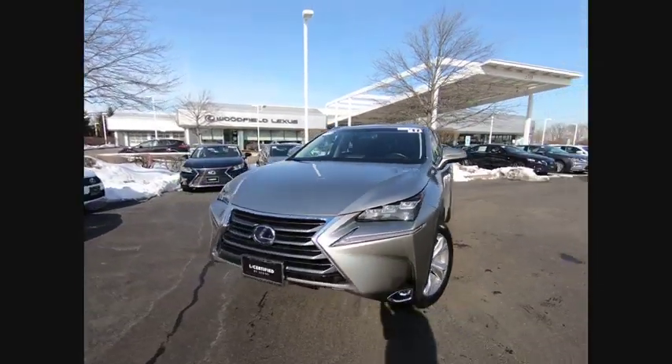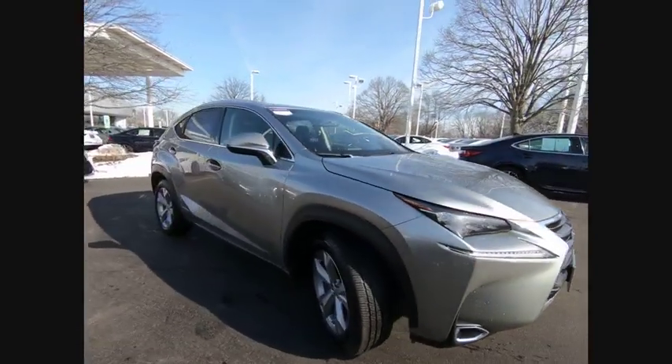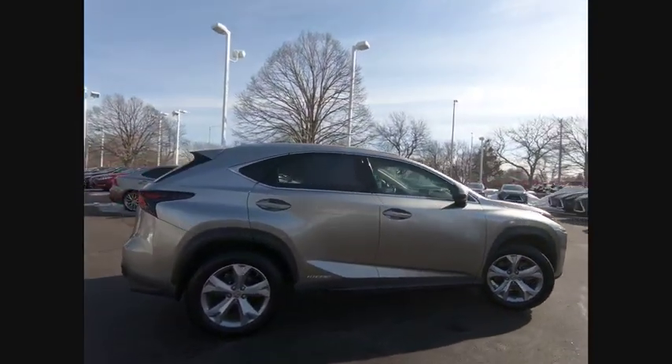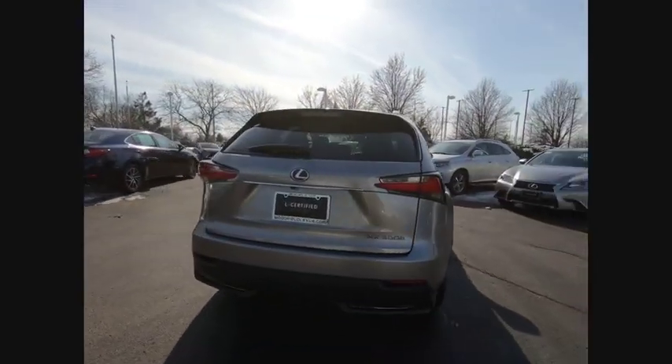Looking for the right vehicle? Check out the 2017 NX Hybrid. Safety, reliability, legroom, and a substantial list of technology features are all items you can expect with the Lexus NX Hybrid.